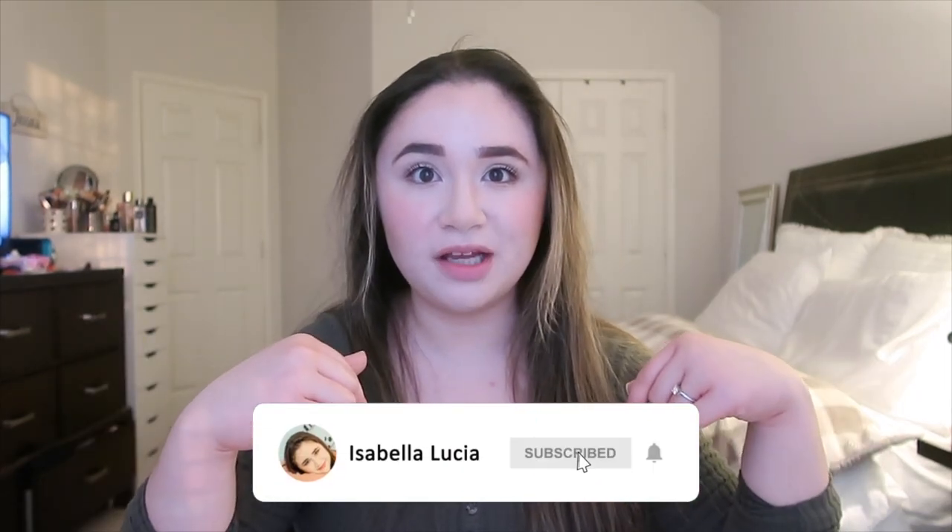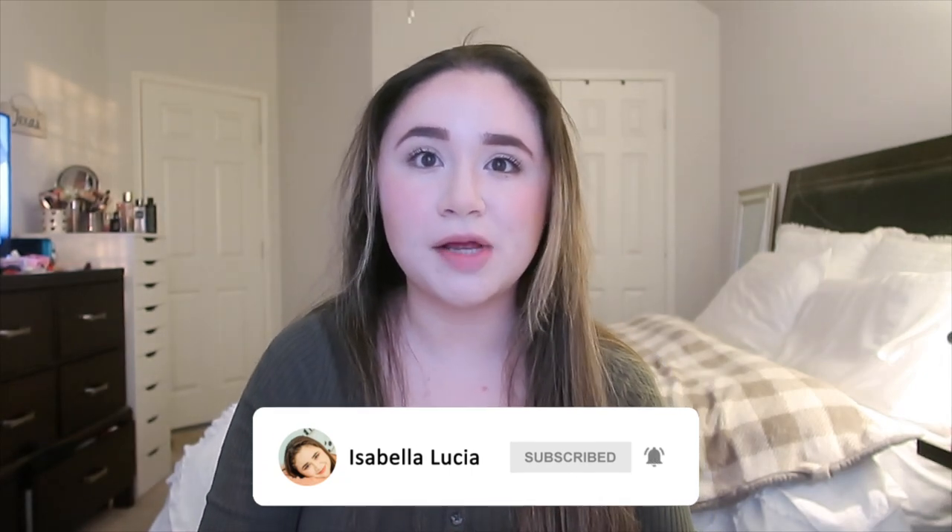Hey guys, it's Isabella, welcome back to my YouTube channel — or welcome if you're new here. Today's video is going to be a Target haul. I do want to start uploading more hauls on this channel. Speaking of Target, the shirt is from Target! If you're new, hi, I'm Isabella — don't forget to subscribe and turn on post notifications by clicking the bell icon. I'm planning to upload every Wednesday. Follow me on Instagram and TikTok. Let's jump right into this Target haul.